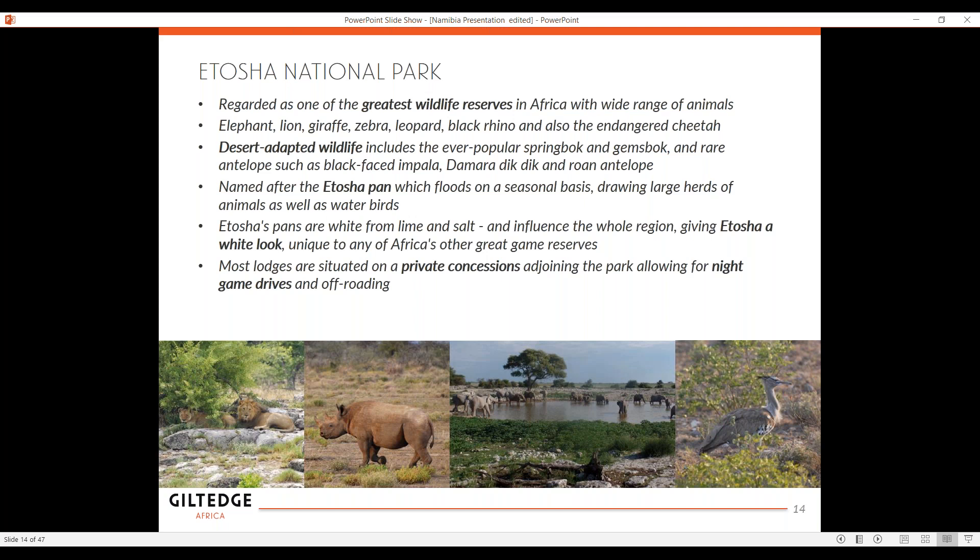The game park is surrounded by desert, so you'll see a lot of animals in Etosha that are adapted to living in the desert. A lot of impala — the black-faced impala — you've got the desert-adapted roan antelope, and there are also animals in the Namib Desert: elephants and lion, which are also desert-adapted. The game lodges are in private concessions that adjoin the park, which allows for game drives and off-roading, giving it a lot more sense of adventure. That's Etosha National Park in the northern part of Namibia.